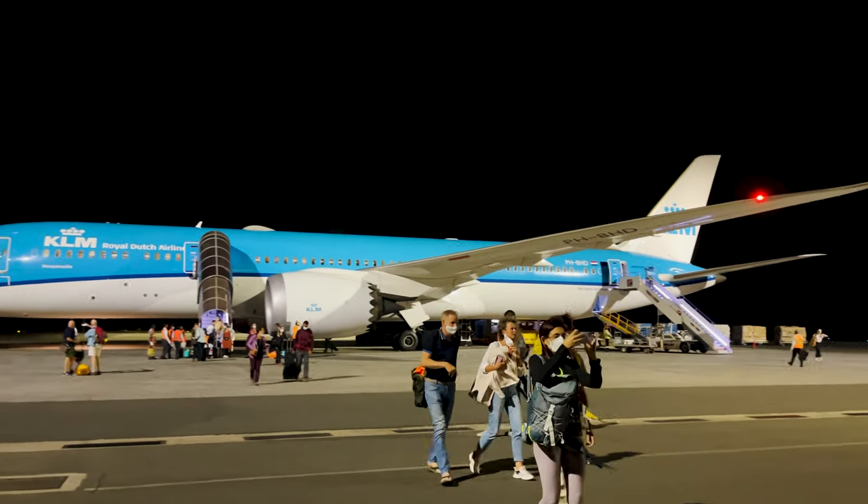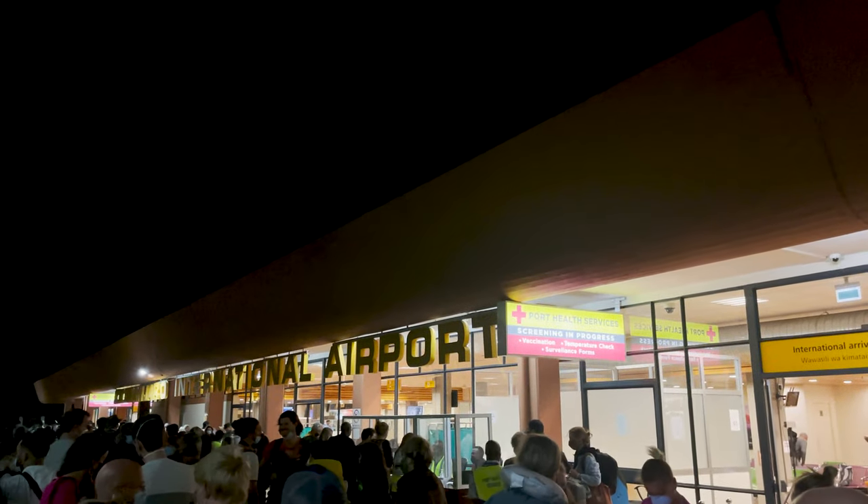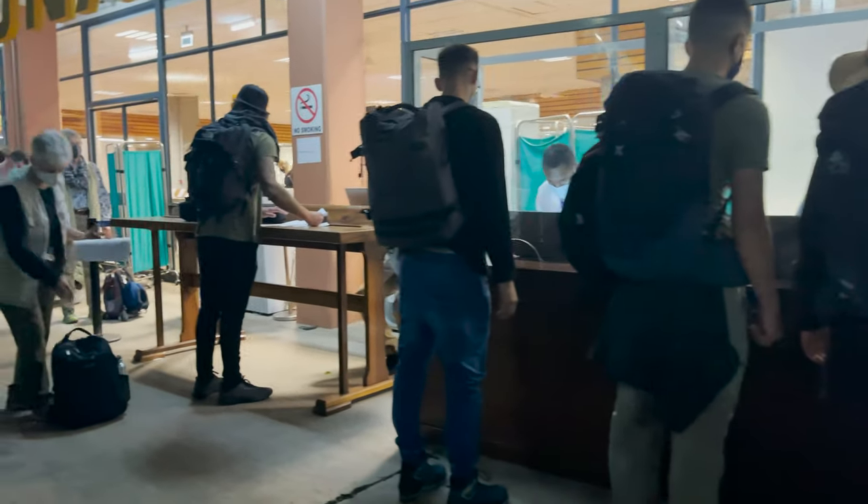Once you arrive in Tanzania, you are going to go through a health check at the airport. They will check your temperature, and there is also a rapid test that is mandatory at the airport. Before you get to the airport, you can pay for your rapid test online — I will leave the link in the description box — and it's $10 per person. They will give you a receipt in PDF format with a QR code, and once you land, when they check your temperature, they are going to ask you for the QR code.